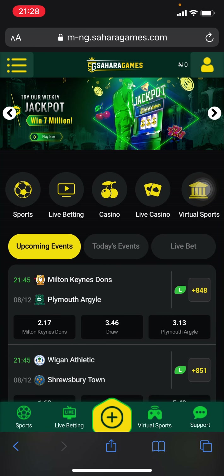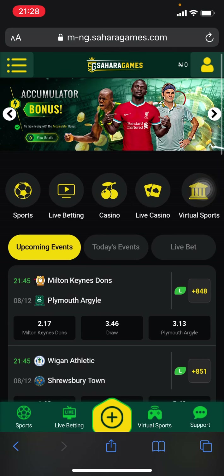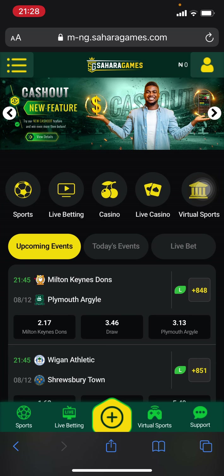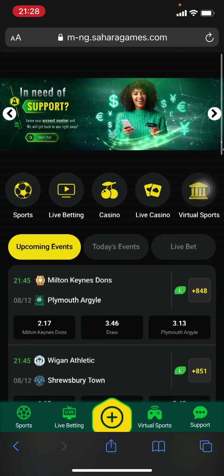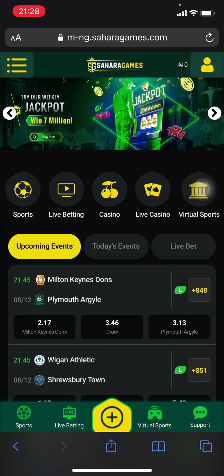One cool thing about them: they currently cover over 30 different sports, from major leagues to minor leagues from all countries around the world. A noteworthy thing is the fact that they have a really diverse selection of football markets, which we'll talk about later.